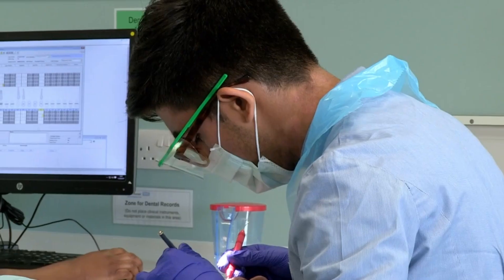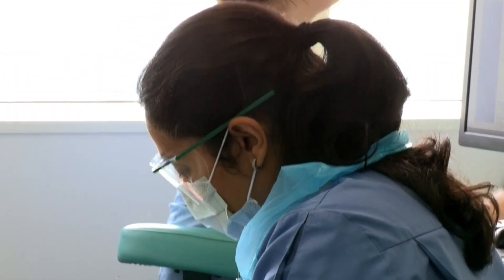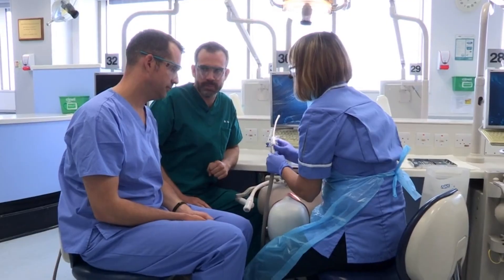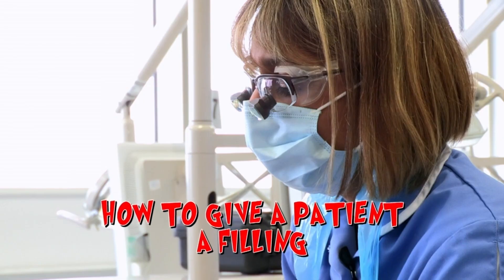Before we're let loose on today's takeover challenge, we need a masterclass, but I've no idea who we're going to practise on. We use something very special — we use a phantom head. A phantom head?! The phantom — or model head — is used by students to practise doing fillings.